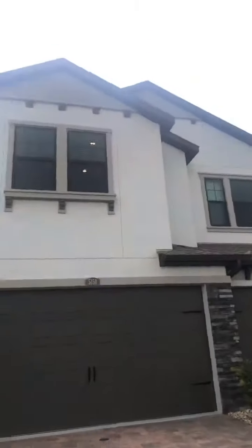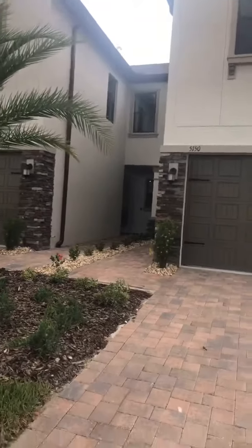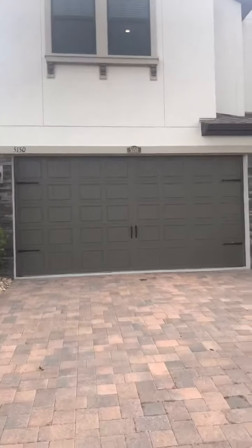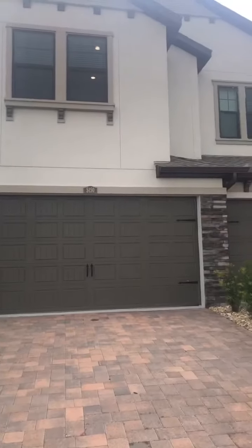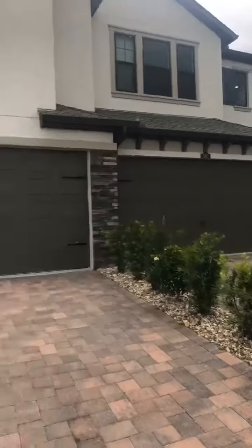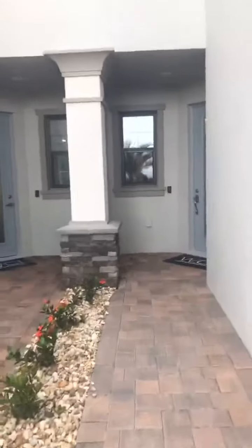I'm going to show you the exterior, which I think is lovely. As you can see, the townhome next door has a breezeway in between them, so it's not like one on top of the other. This is actually a three-unit building — you've got the bigger one here and then two smaller ones. There's a doorway to the right, and then for the one we're going to look at, there's a doorway through this breezeway.